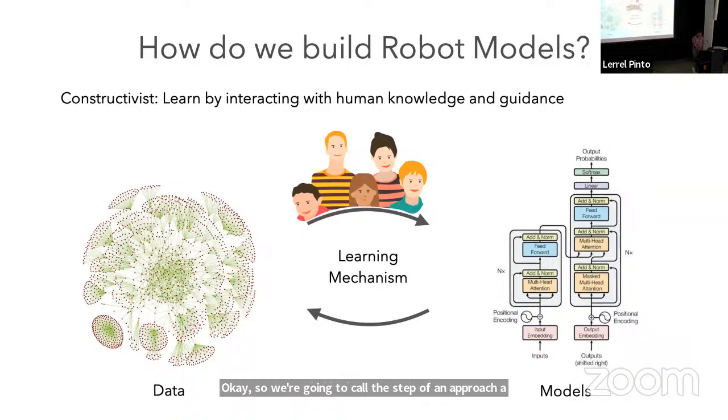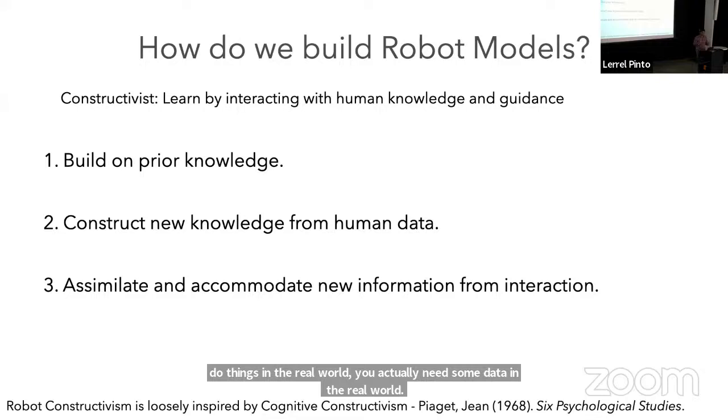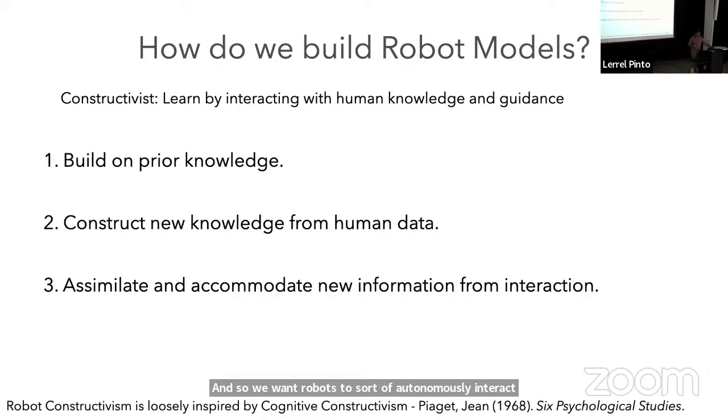More concretely, we're going to talk about three things. First, they always build on prior knowledge — for a robot, this can be a foundational model or pre-trained model in language or vision. Second, most prior knowledge is from internet data, not grounded robot information, so we need mechanisms for the robot to get more real-world knowledge from human feedback. Third, since you may not always have humans, we want robots to autonomously interact with the world and keep adapting their knowledge.